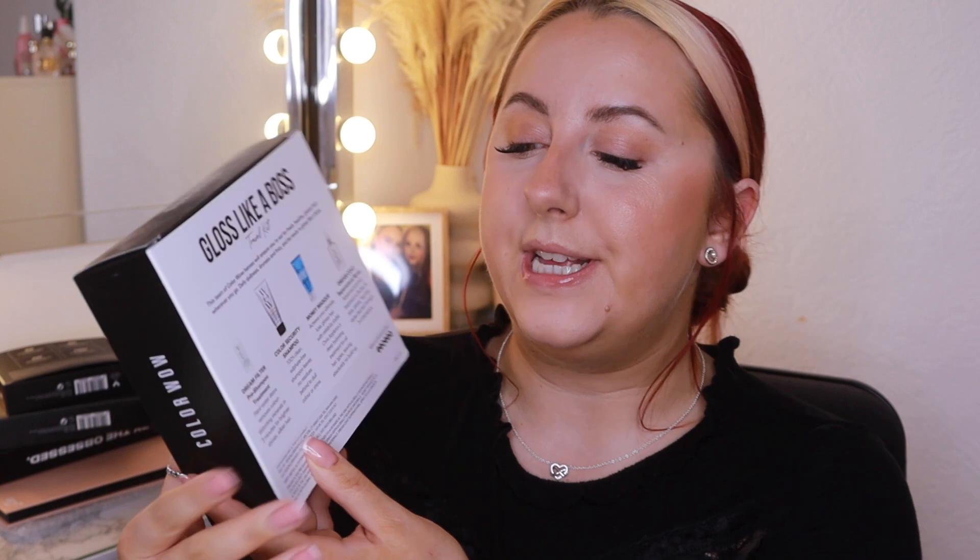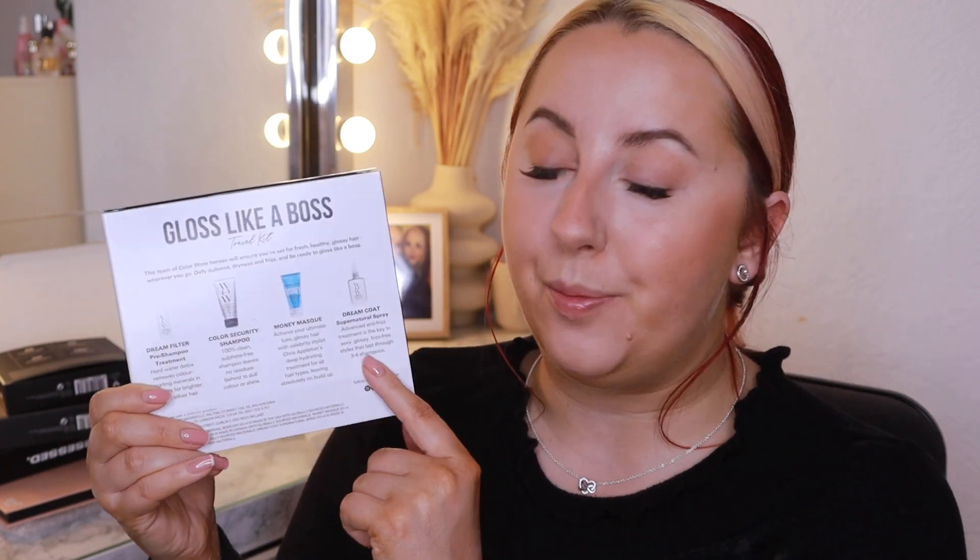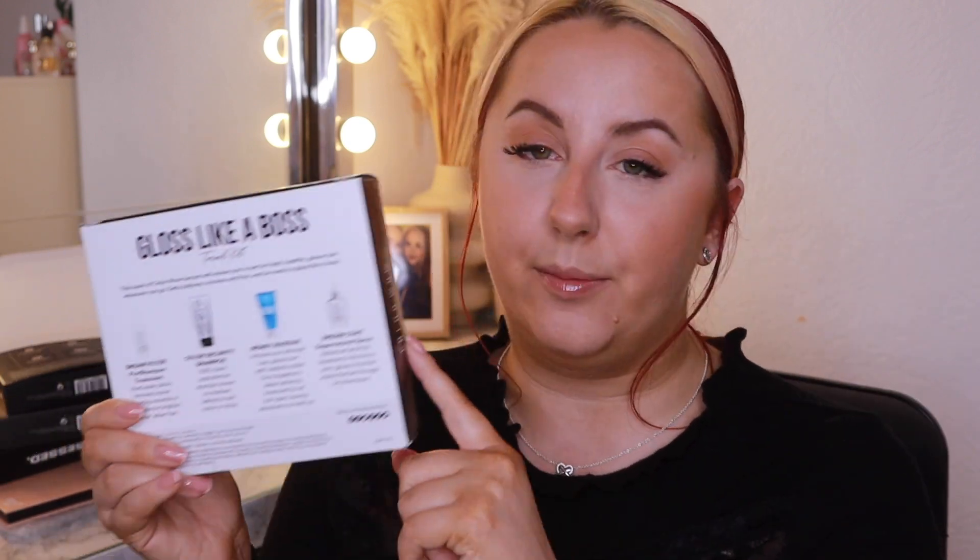From Connor's brother and girlfriend, I got a Colorwell Gloss Like a Boss set, which I absolutely love. Inside you get the Dream Filter Pre-Shampoo Treatment, the Color Security Shampoo, the Money Mask and the Dreamcoat Supernatural Spray — which I absolutely love. My hair goes so smooth and sleek when I use the Dreamcoat Supernatural Spray, and it had actually run out. I'm so glad I've got a top up. I feel like I've got loads of hair stuff — we're on a hair care journey at the moment.